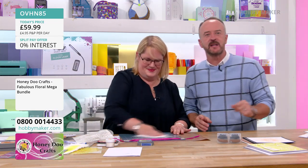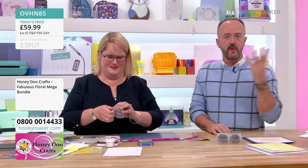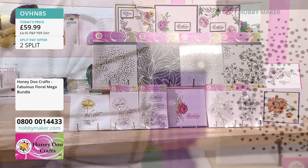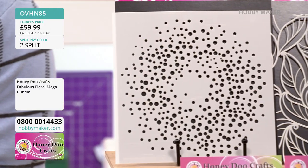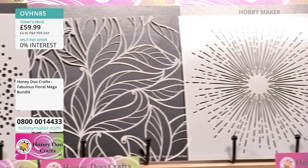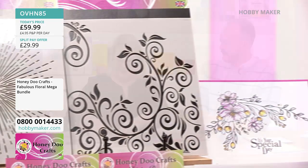OVHN85 — let's remind you what you're getting. An exclusive bundle: four stencils and four stamps. All 7x7 inch stencils: Dottie Circle, Firework Burst, Leaves, and Flourish — the detail is incredible. And four stamps: vintage floral corner, peony, floral swag, and fabulous flower. This afternoon at the six o'clock show I'm going to use just a stencil and three colours of ink and it looks completely different. You can also rotate the stencil for a different design.